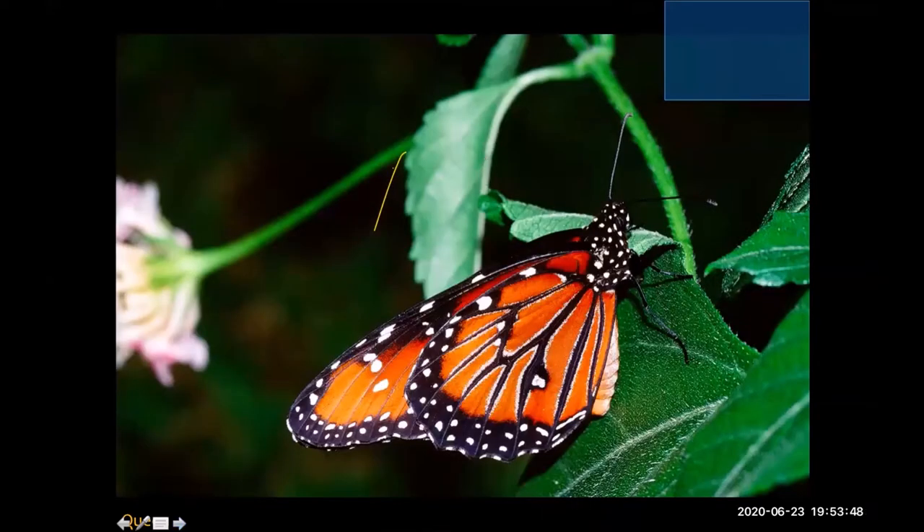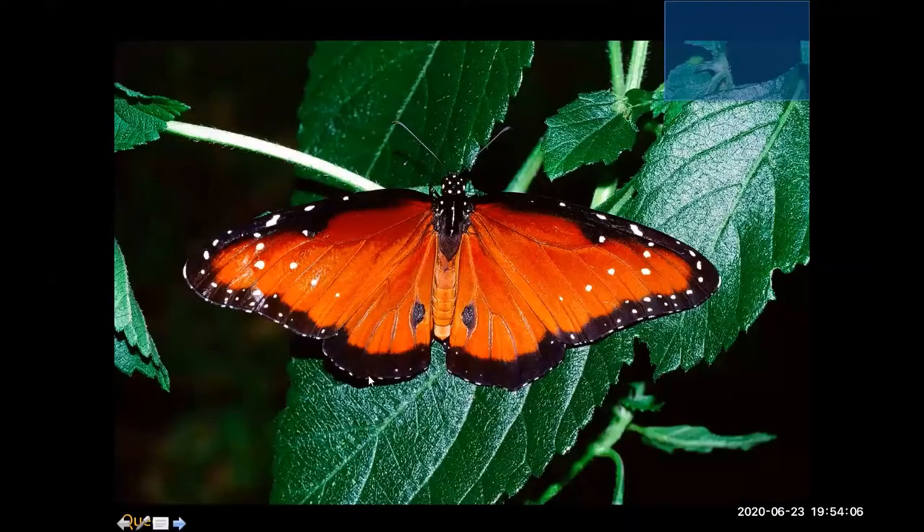Here we have the adult queen, and when you look at the wings this way, it looks a lot like the monarch — the underwings look a lot like a monarch, more so than the upper wings do. And you can see those androconial scales again here, characteristic of the males.